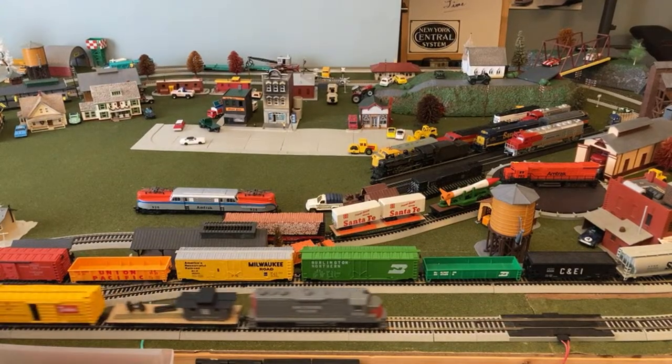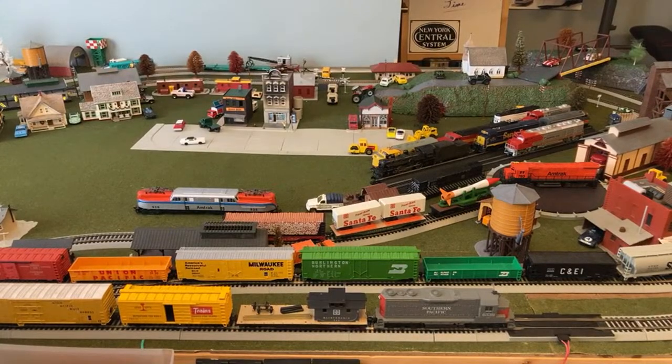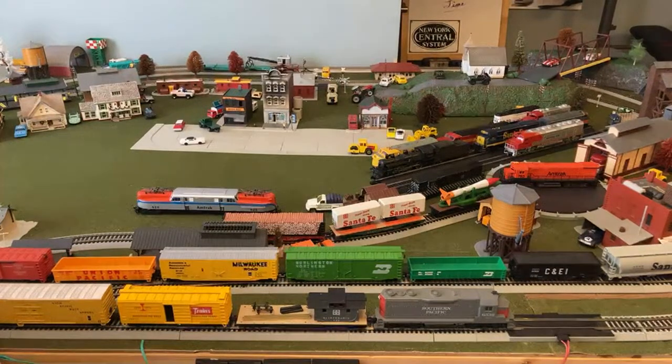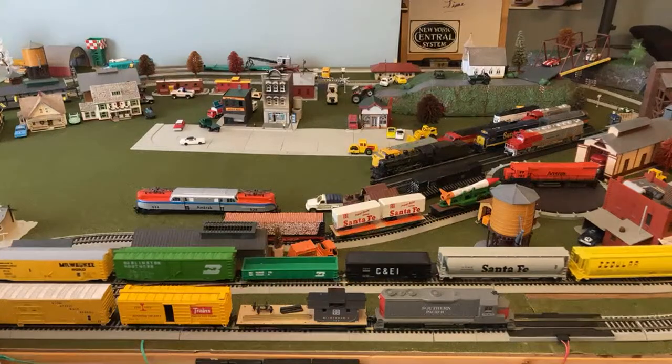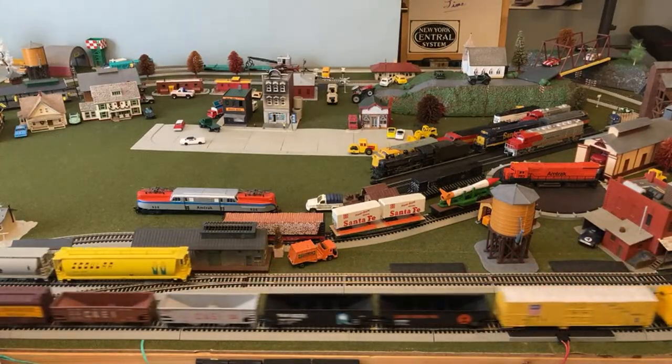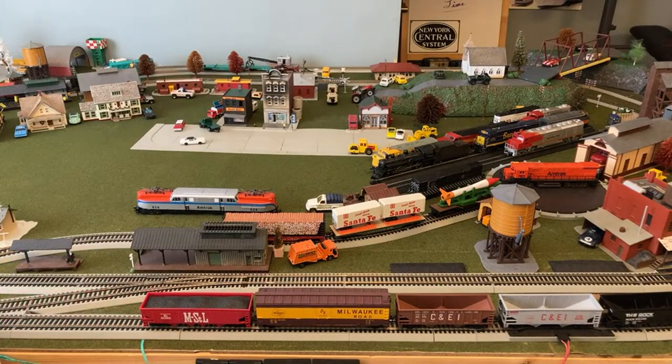I'm going to stop the Southern Pacific and switch it out for the German locomotive so I can enjoy some quietness. Let me throw the switch over. Okay, I believe it's hooked up.